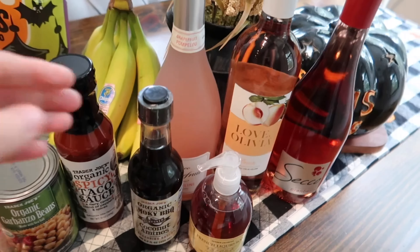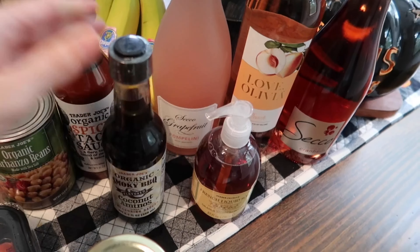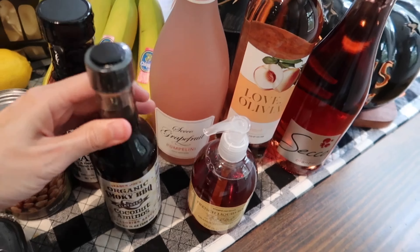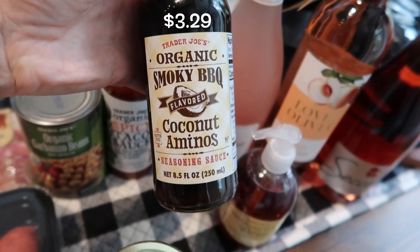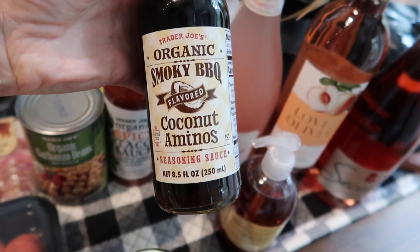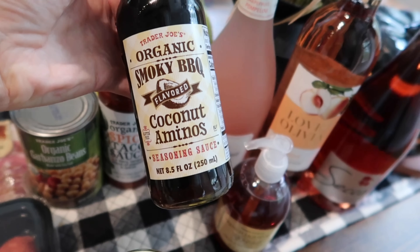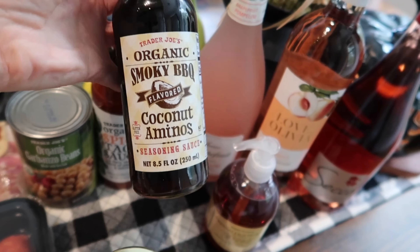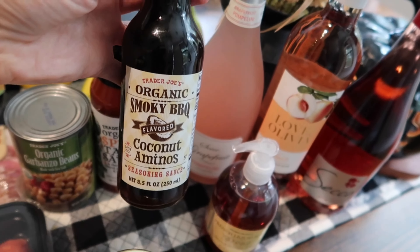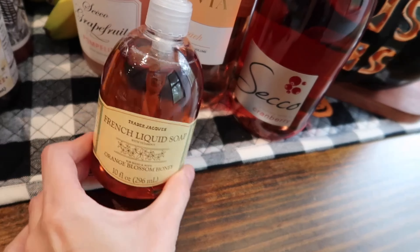I finally found this — it was new a month or two ago and I've never been able to find it. Like I said, this Trader Joe's had everything I've been looking for. This is the organic smoky barbecue coconut aminos — it's a seasoning sauce and it's gluten-free, which is perfect. I usually cook with tamari or coconut aminos, so this smoky barbecue flavor has me really excited to give it a try.